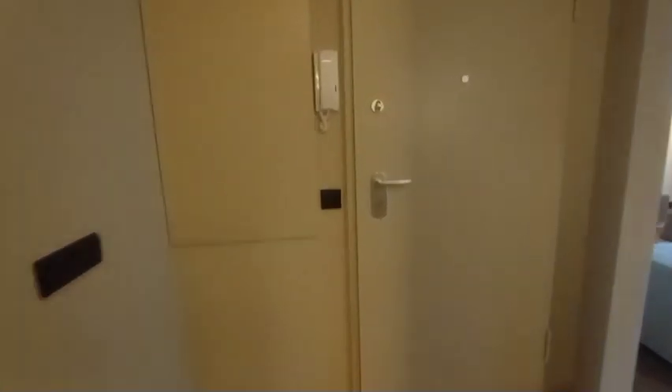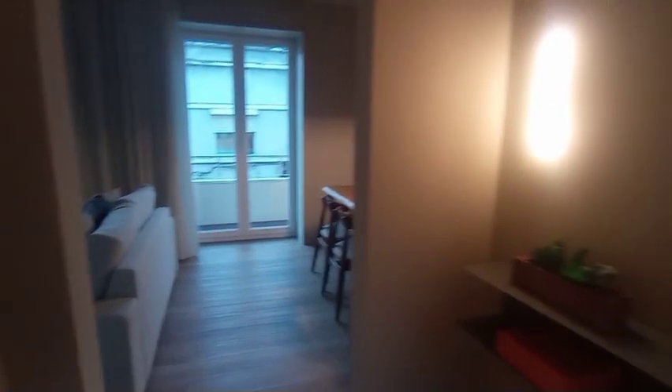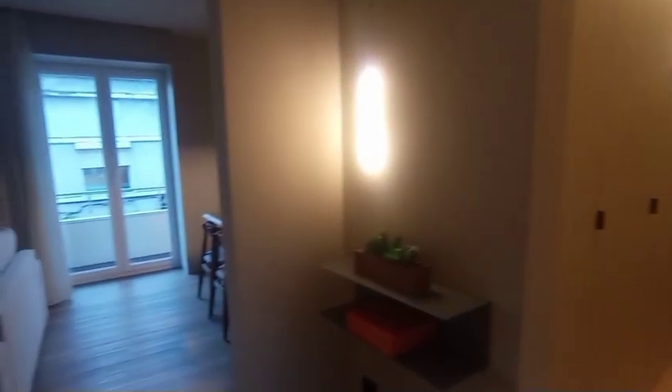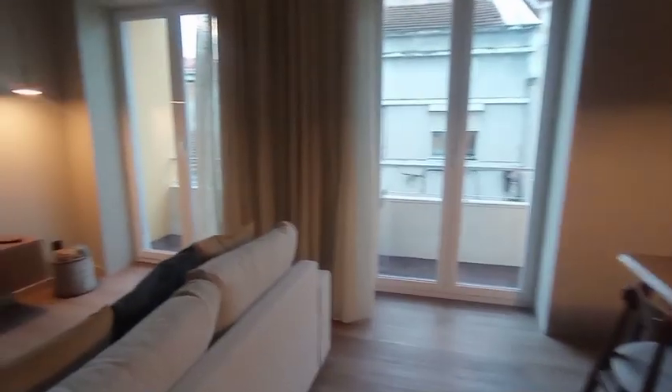We will start here by the front door. If you turn to your left after entering from the door, you come straight into this hallway. Now entering the living room and dining room area.